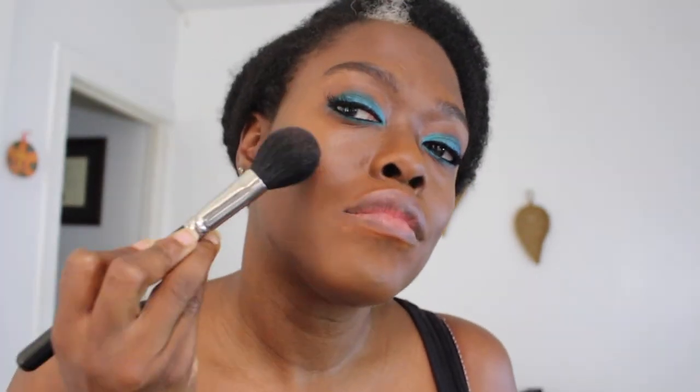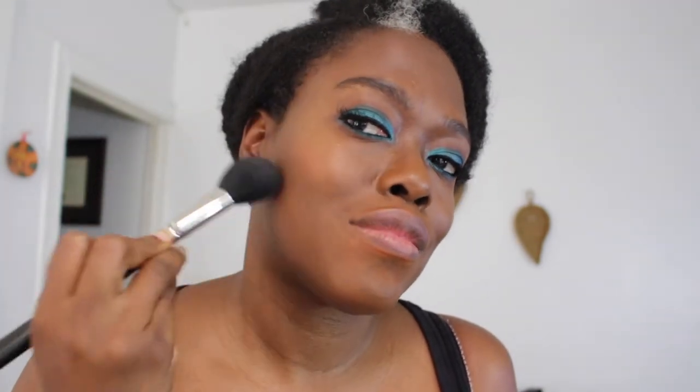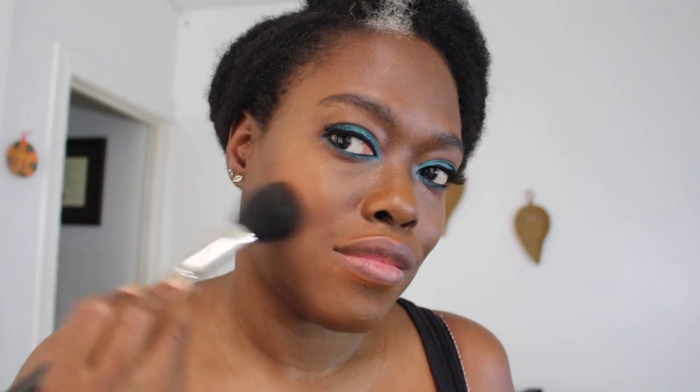For blush, I want to keep it neutral so it doesn't compete with the eyes or lips. I'm using a brown beauty favorite — MAC Blush in Sweet as Cocoa, which every woman of color should have in her arsenal. It's a red-toned brown with a sheen that adds a hint of color and sheen to the skin. I'm using the MAC 129 brush to apply it.